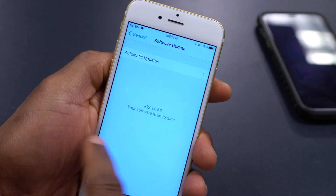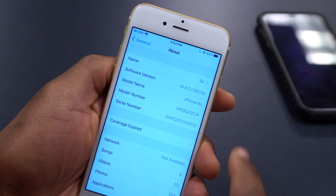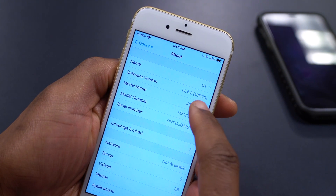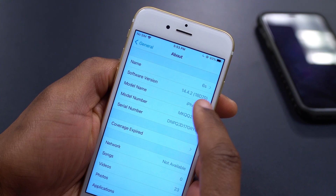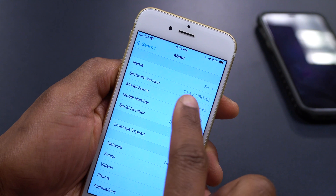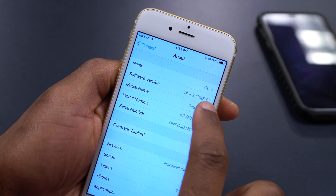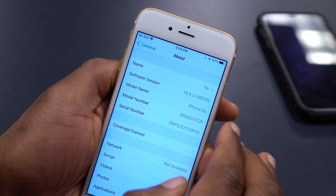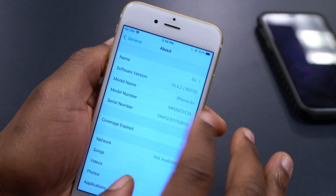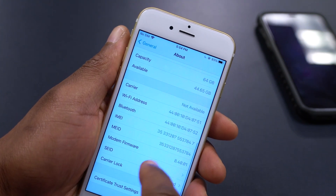If we go to Settings and then About, you can see the software version is 14.4.2 and the build number is 18D70. On any device updated to iOS 14.4.2, this is the build number you'll see — whether you have an iPhone 12 or an iPhone 6s, as long as your phone is supported.